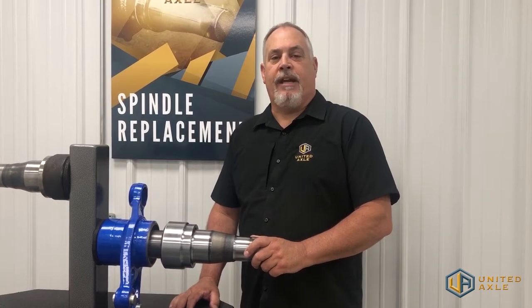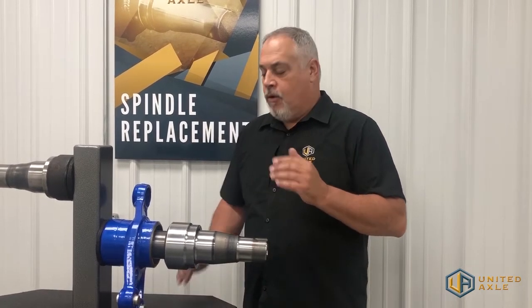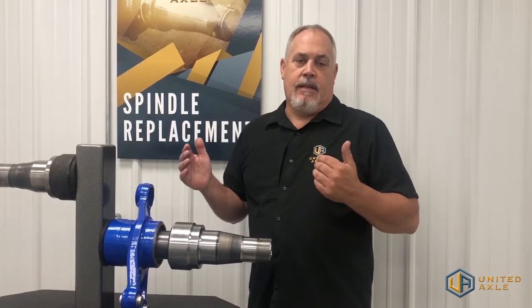Hi, my name is Todd Carroll. I'm with United Axle. We're here in the classroom and we're going to talk about four things why our spindles are different in the industry.